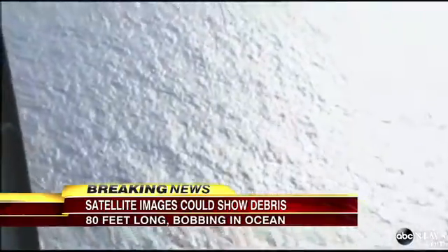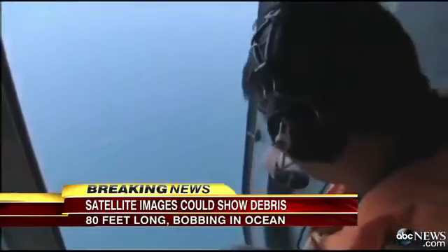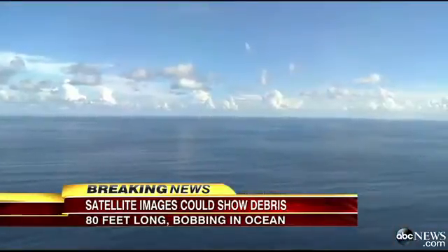Debris could have drifted significantly by now. So the Australians are flying a C-130 aircraft over the area to drop data buoys, which will measure the currents, allowing experts to backtrack the debris closer to a possible crash site.